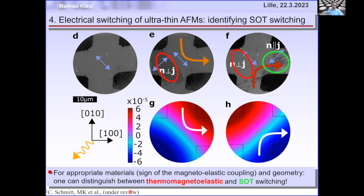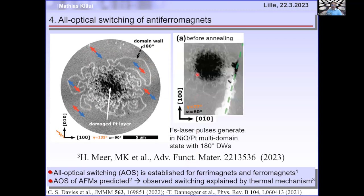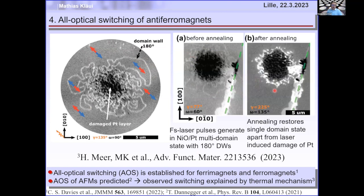We can also use laser pulses for switching. Hitting the sample with a single femtosecond laser pulse — before, it was uniformly magnetized; after the pulse, domains with 180-degree domain walls appear, showing reversed magnetic order. Optical switching was established for ferromagnets and predicted for antiferromagnets, and we just published our work. Notably, not only can you write domains, but by annealing you can remove them again — writing a multidomain state and annealing back to single domain.